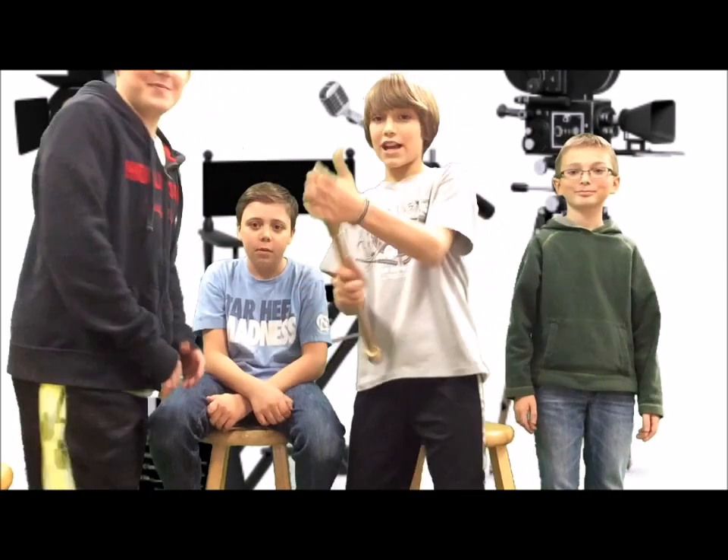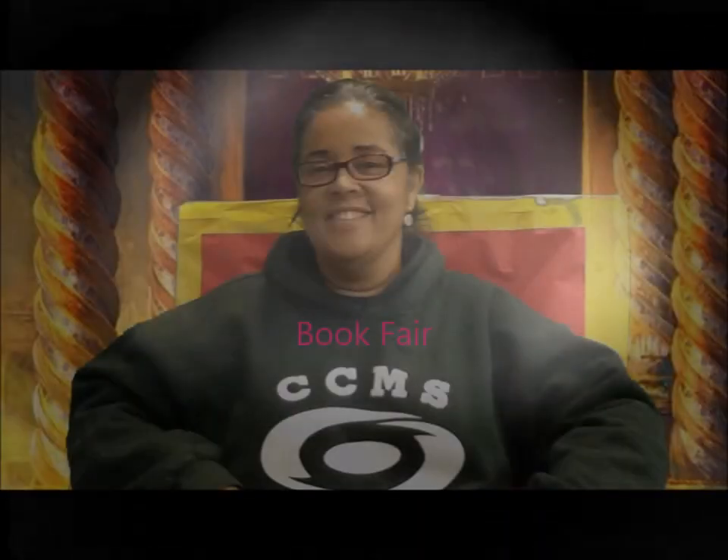Okay, so that's it for this episode. Thanks for watching. There is nothing wrong with your television set. Do not attempt to adjust the picture. We are controlling transmission. We will control the horizontal. We can change the focus to a soft blur, or sharpen it to crystal clarity. Let's go. Thank you. Bye. Bye. We'll be right back.